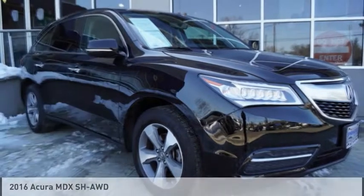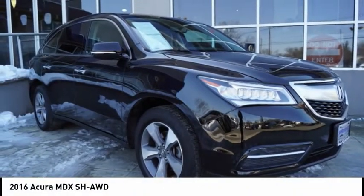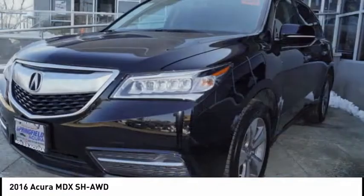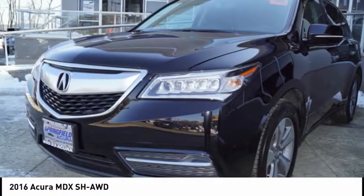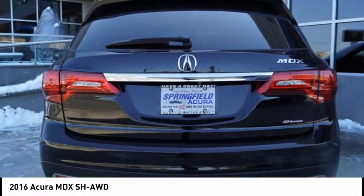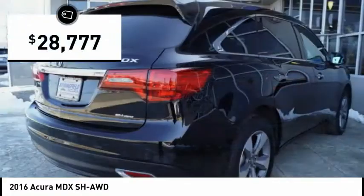Test drive the 2016 MDX. The Acura MDX is a wonderful choice if you're looking for a midsize luxury crossover SUV, thanks to its high safety scores, a strong engine, all-around utility, and capable handling, and is priced below $30,000.